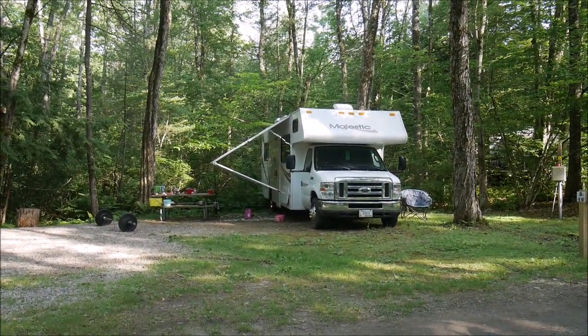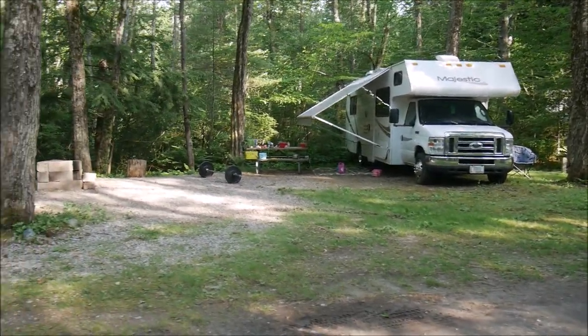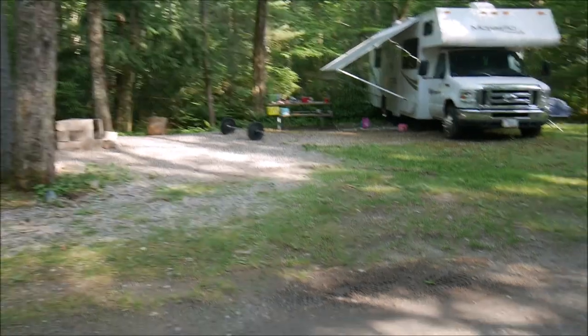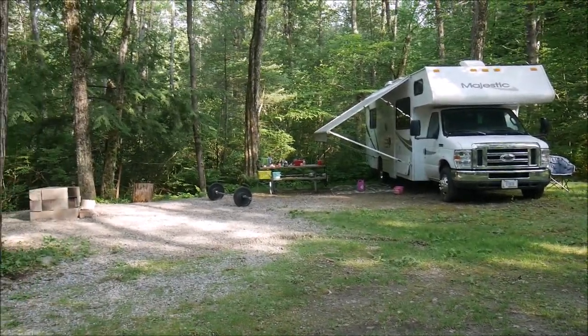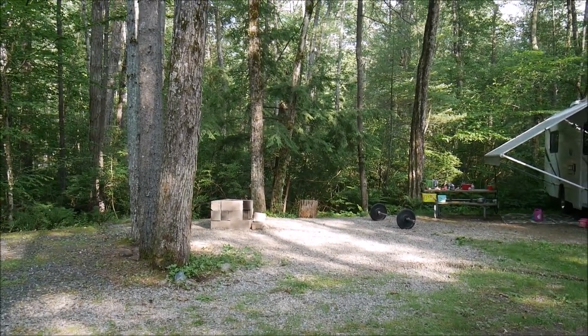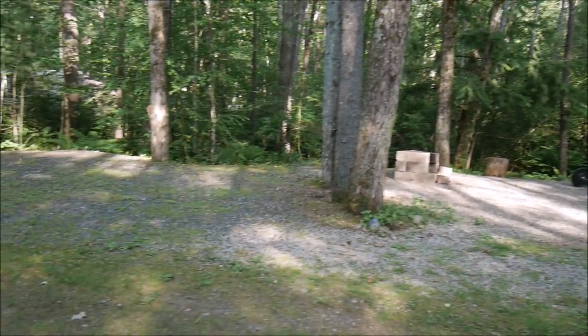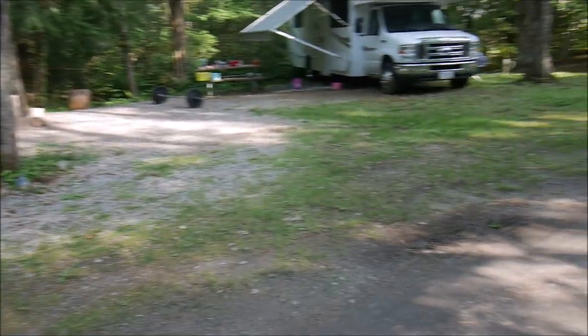Speaking about the sites, I like that they are spacious. There's free space, not crowded and not so tight as in some campgrounds. There's a fire spot. Here's an empty site — nothing is here. So there's plenty of room for everyone.